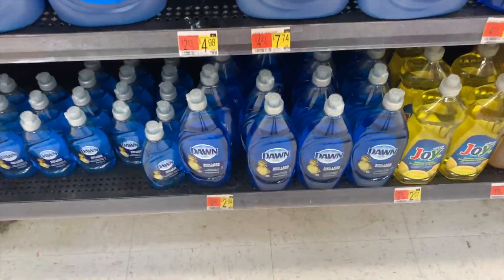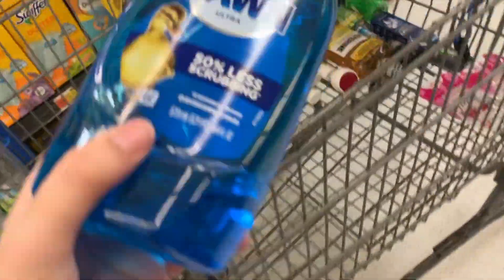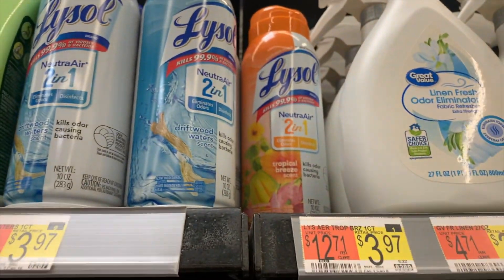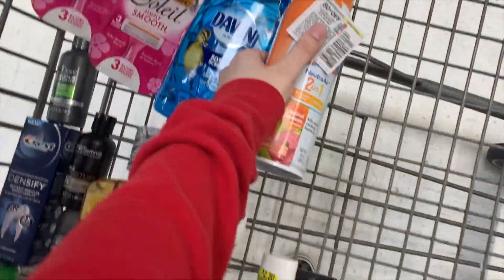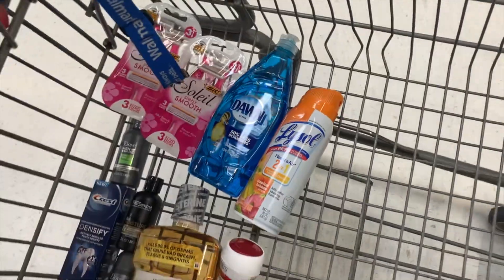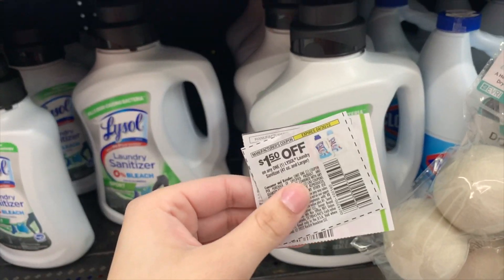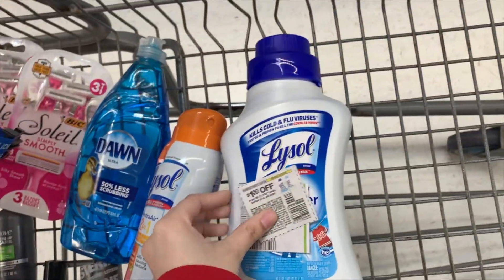The next deal is Dawn dish soap at $2.94. Getting back two dollars from Brand Club for completing a survey, making it just 94 cents for a big bottle. The Lysol 2-in-1 is $3.97 — use a 50-cent coupon, pay $3.47, get $1.25 from Ibotta and $2.50 from Brand Club, making it a 28-cent money maker. The Lysol laundry sanitizer is $5.97 — use a $1.50 coupon, pay $4.47, get $1.25 from Ibotta and $2.75 from Brand Club, final cost just $1.47.